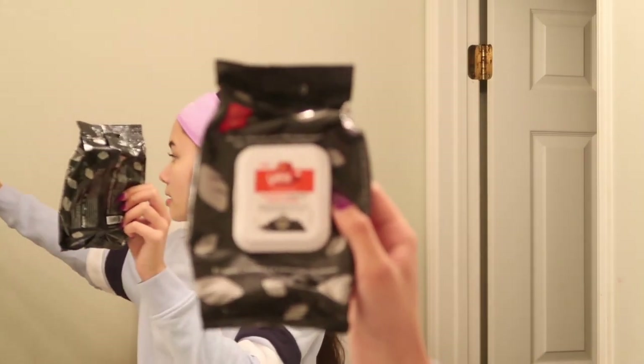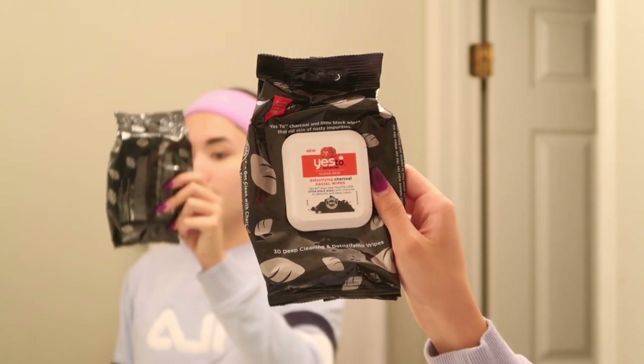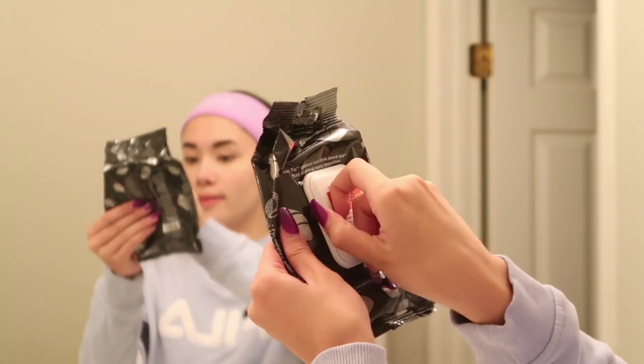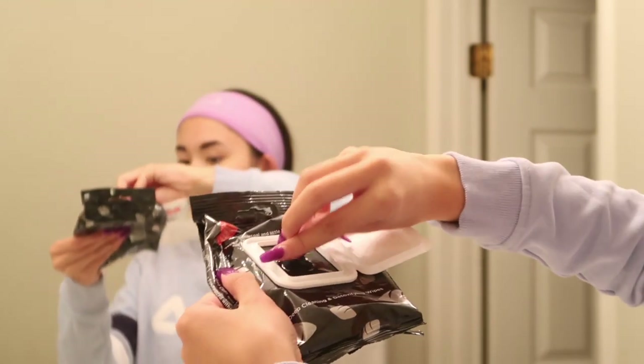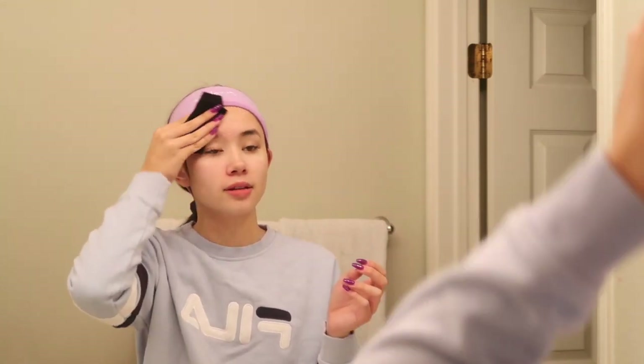The first thing I do is take off my makeup. These are my favorite makeup wipes — the Yes to Tomatoes Clear Skin Detoxifying Facial Wipes. Basically they're just these black makeup wipes and I love them a lot. I've been hooked on these makeup wipes for a while. They just kind of give a really clean feeling. Some makeup wipes sting my face, but these are really gentle and I love them.